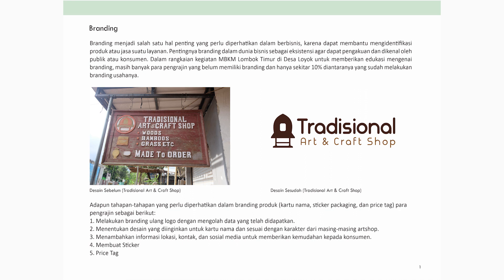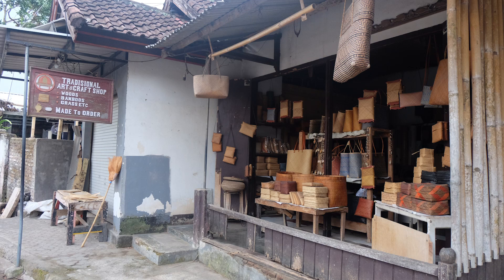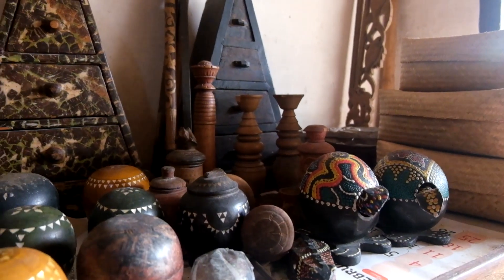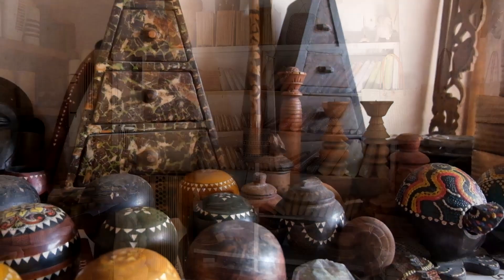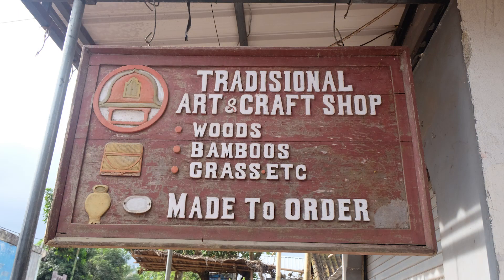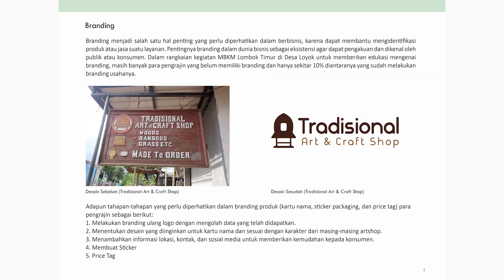Traditional Art Craft and Shop ini sebelumnya dikerjakan oleh pemilik dengan metode langsung menggarap di atas kayu — ada yang dipahat, ada yang di scroll saw, jadi digergaji. Memang jadinya otentik dan menarik karena mereka memikirkan untuk membuat papan nama. Sedangkan yang dibutuhkan di era sekarang adalah logo, kekuatan logonya.